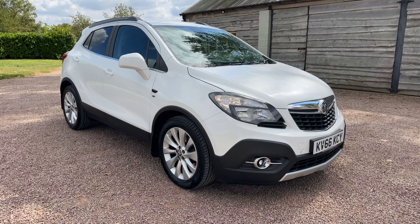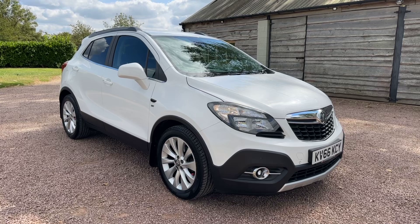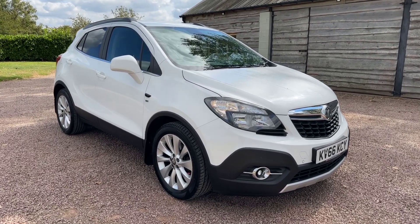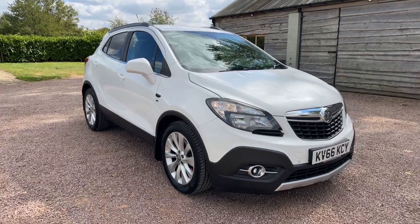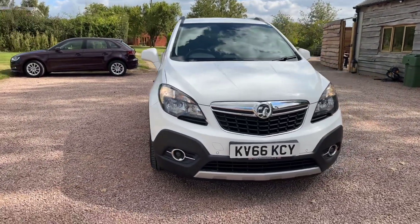40,000 miles, great service history, serviced at 16, 23, 29, 32, 34 and 40,000 miles. MOT till the 27th of August 2025. Priced at 7,795 pounds.